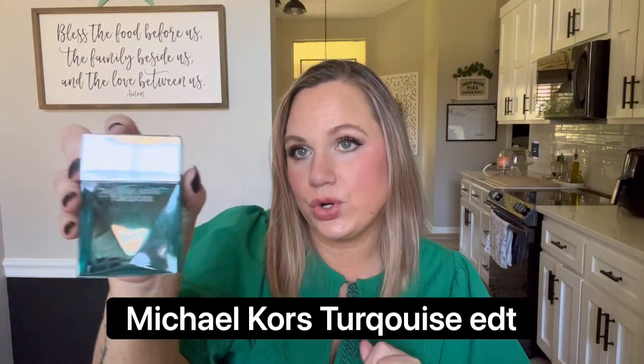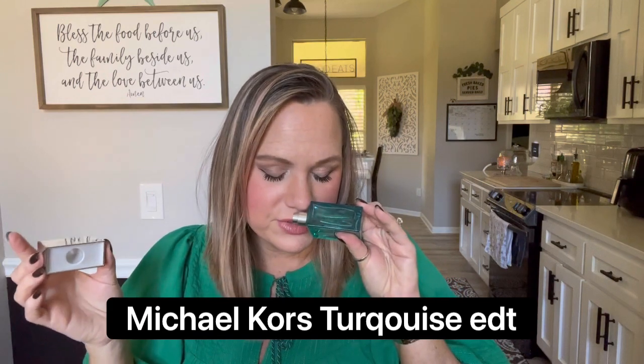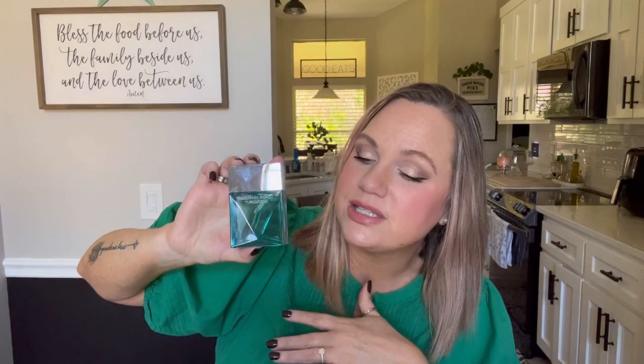And then we have Michael Kors Turquoise — I don't think they make this anymore. This is such a good scent — it literally smells like the ocean. Turquoise is a perfect word for it; it's sweet and aquatic, very unique in my collection because I don't have a lot of aquatic scents. My beachier scents smell like sunscreen, but this actually reminds me of ocean water. I love it and since it's discontinued this is my last bottle — I had bought quite a few when they were on sale at Kohl's.